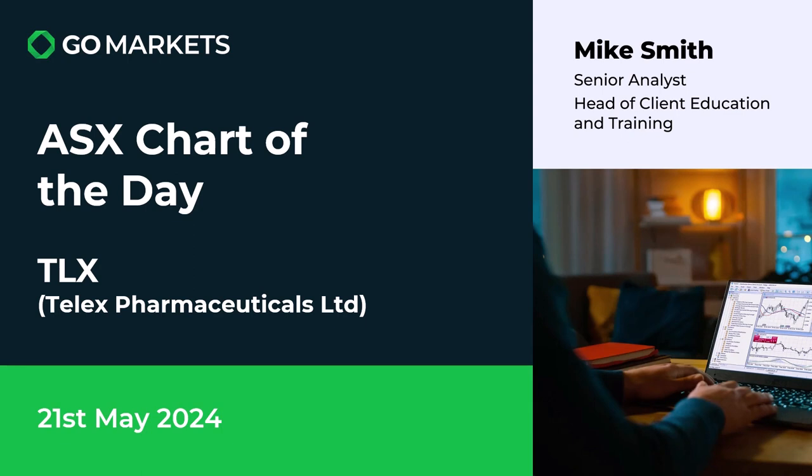Welcome to your ASX chart of the day. Today we're looking at biopharmaceutical company Telex, ticker code TLX. Some interesting price action to share with you today. Let's have a look at the chart right now.